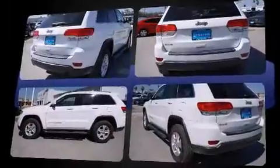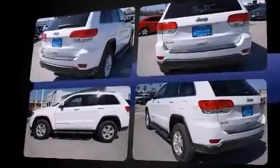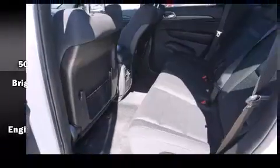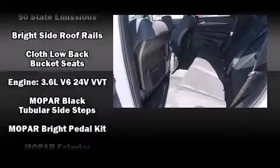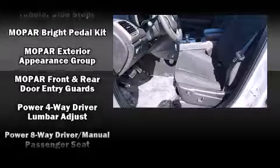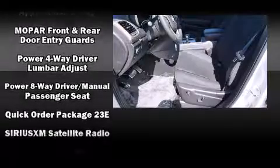Top features include front dual zone air conditioning, speed sensitive wipers, a trip computer, fully automatic headlights, a roof rack, and power windows. Take assurance in side curtain airbags, providing head protection in the event of a severe collision.